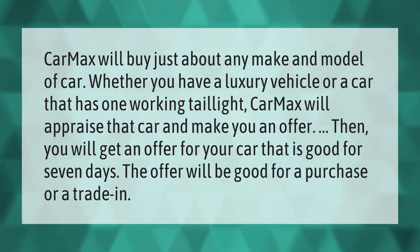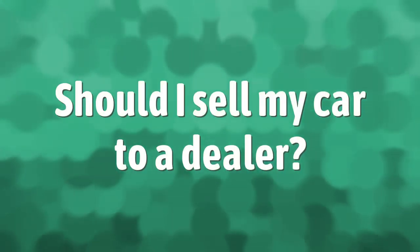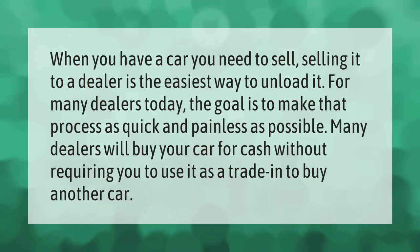The offer will be good for a purchase or a trade-in. When you have a car you need to sell, selling it to a dealer is the easiest way to unload it. For many dealers today, the goal is to make that process as quick and painless as possible, and many dealers will buy your car for cash without requiring you to use it as a trade-in.